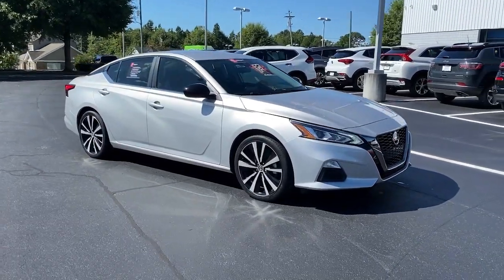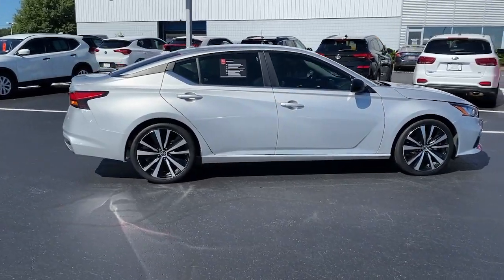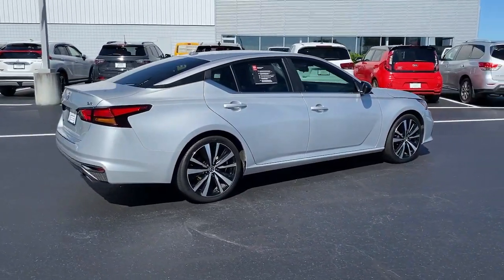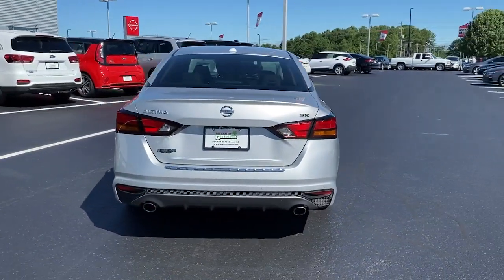Get into the 2020 Nissan Altima. This vehicle is an outstanding buy with fewer than 20,000 miles on the odometer. Get all the features you want and need in this multi-talented Altima.